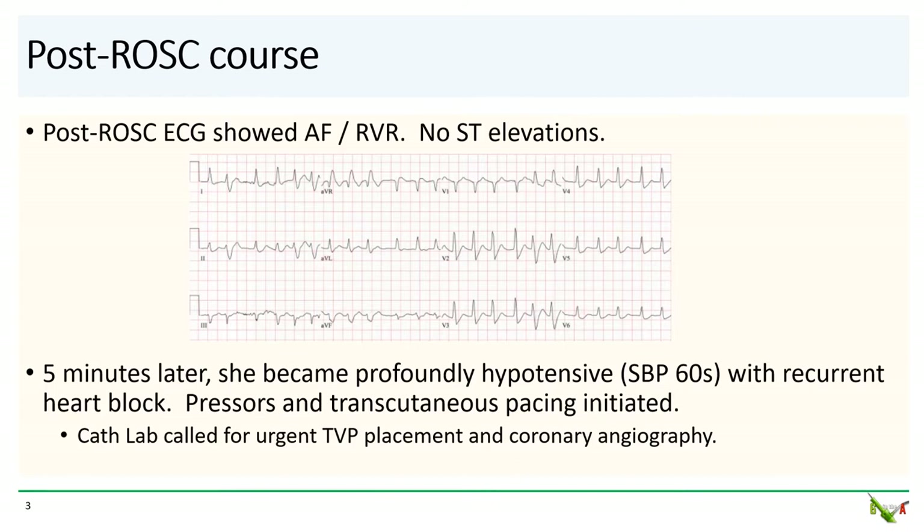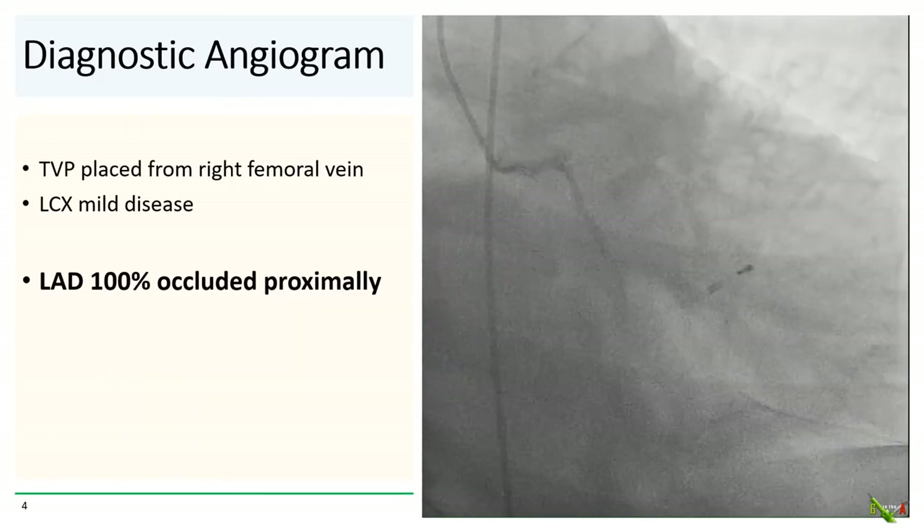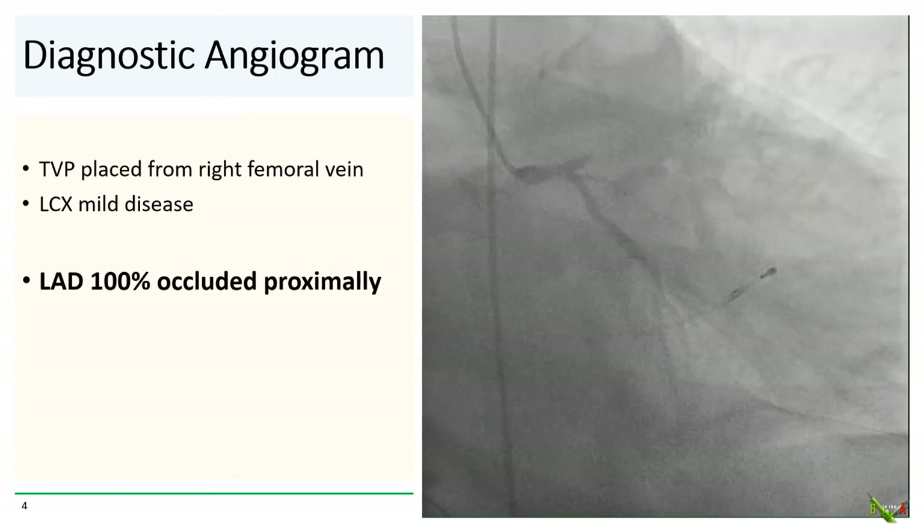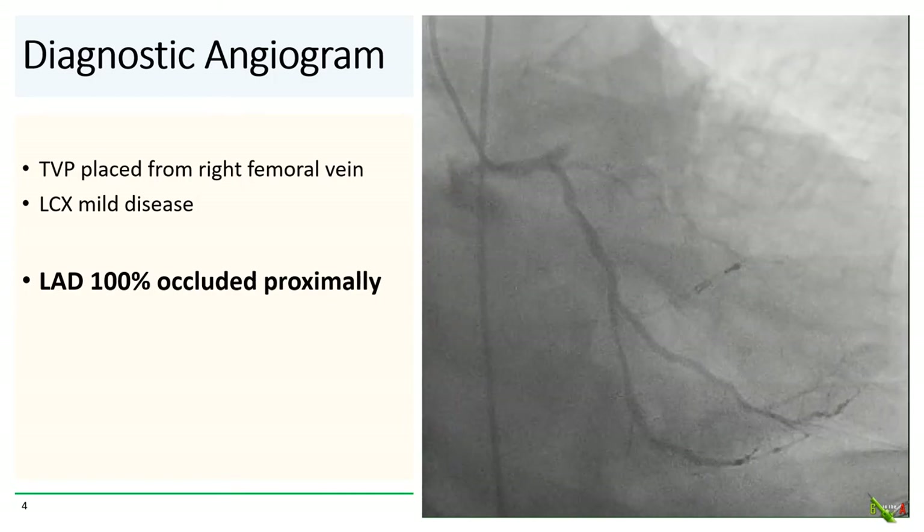Unfortunately, about five minutes after this she became profoundly hypotensive again with pressures now in the 60s and she had recurrent heart block. Pressors and transcutaneous pacing was initiated, and the cath lab was called for urgent TVP placement and coronary angiography. We placed the TVP via the right femoral vein and proceeded to diagnostic angiography.